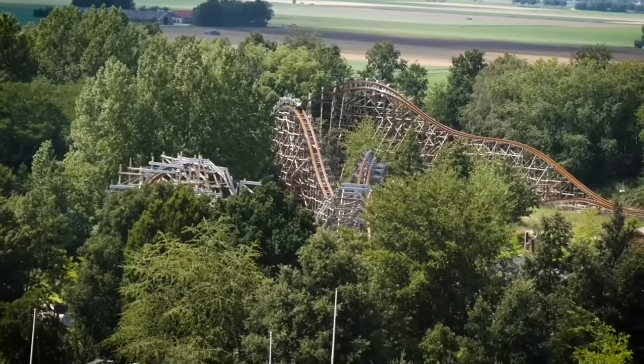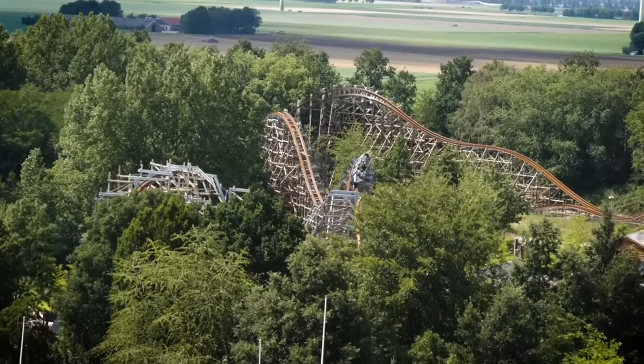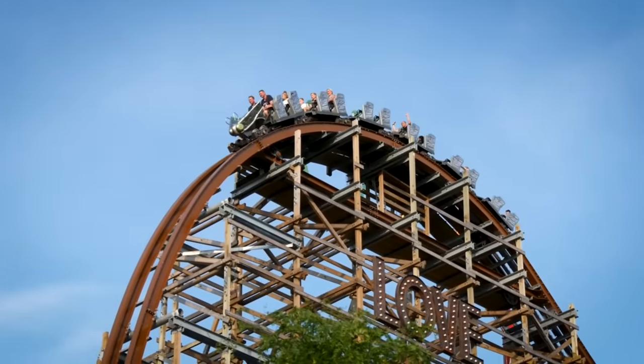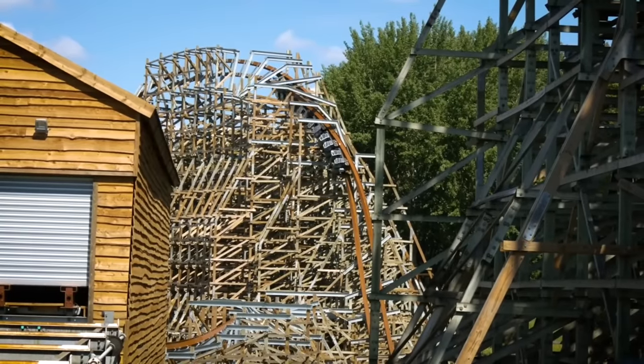Before we get to the top five, if you've enjoyed the video so far be sure to give it a like and subscribe to CoasterDash so you don't miss any content like this. Also if you'd like to support the channel, check out my new merchandise store where I'm selling CoasterDash t-shirts, hoodies and so much more. Thank you so much for the support — let's discuss my top five RMCs.